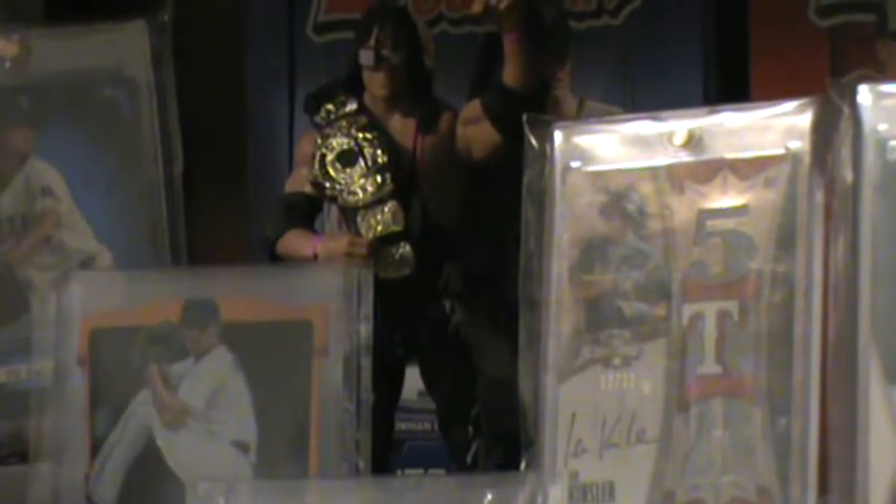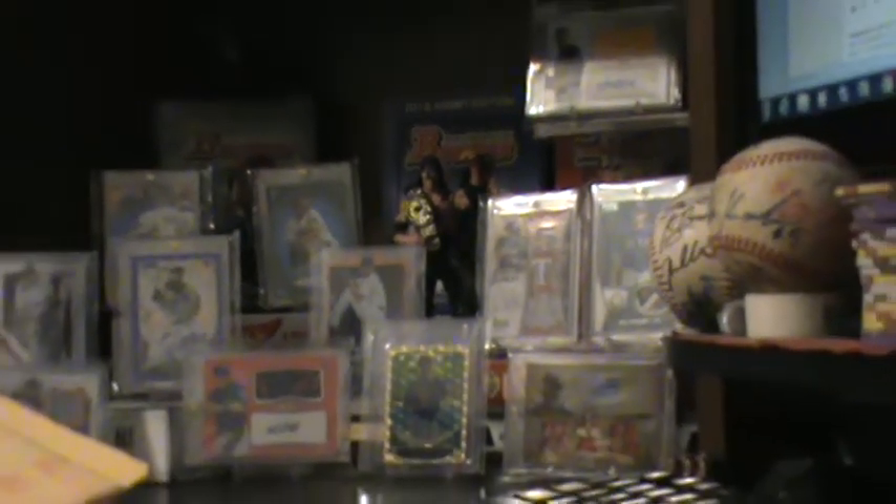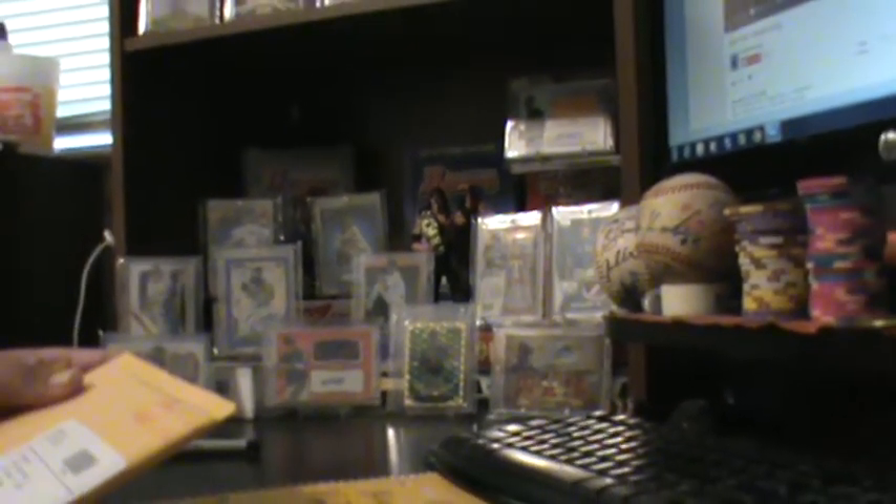What is up YouTube, it's the Hitman coming to you with a one-package mail day and a request.